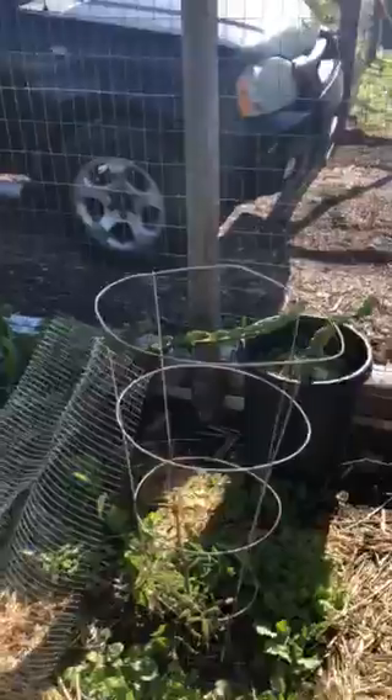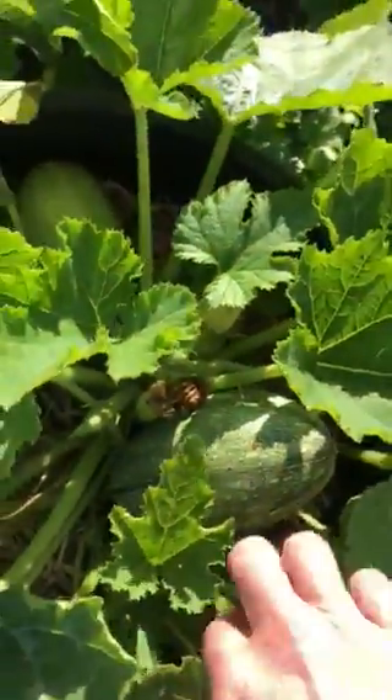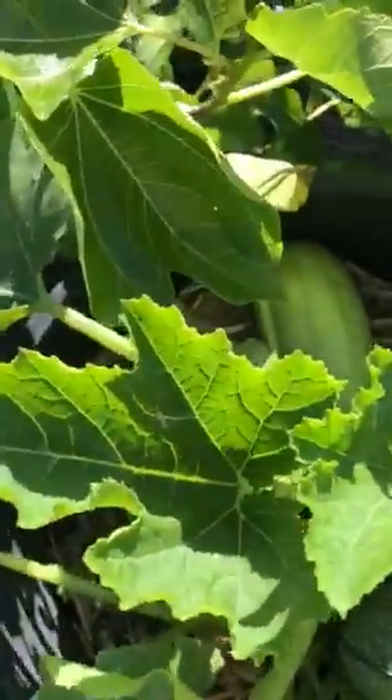Or dragon fruit, rather. A fig tree. Right here we have zucchini — oh my goodness, it's time to pick it already. Look at that.